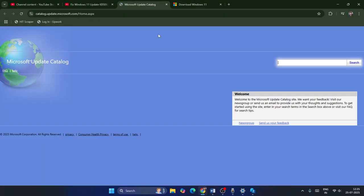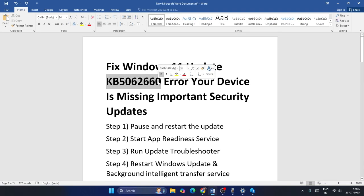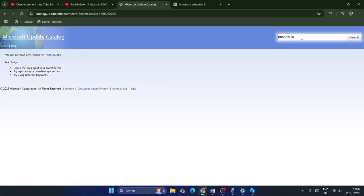Next, we need to use the Microsoft Update Catalog. I've provided a link in the description. On that page, you need the KB number — type KB5062260 in the search box and hit Search.